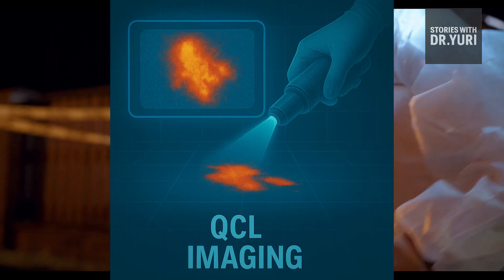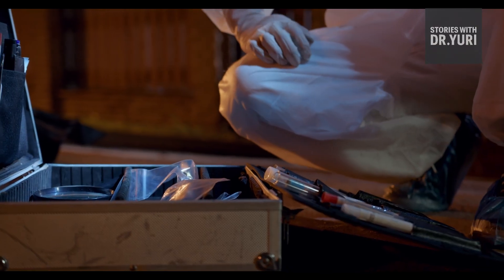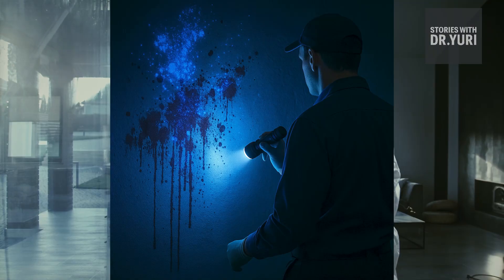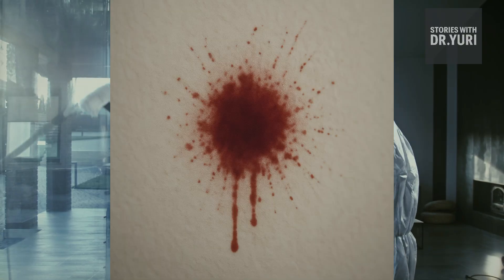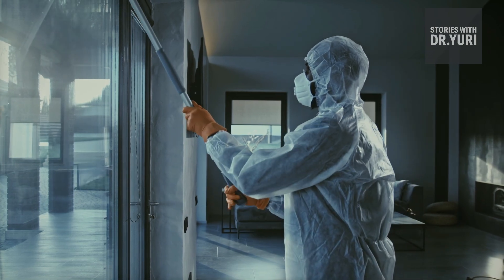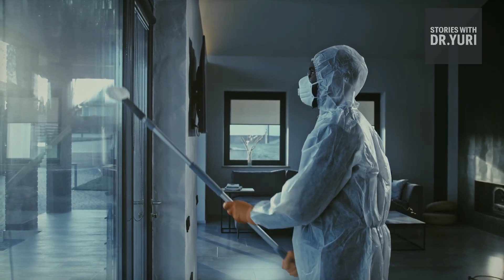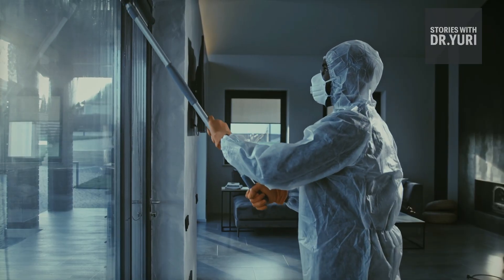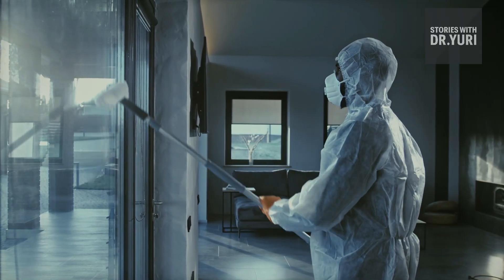QCL Infrared Blood Imaging: quantum cascade lasers emit light in frequencies that interact specifically with blood proteins, even when stains are invisible to the naked eye. Cleaners can scrub carpets, killers can bleach walls, time can fade color — but blood proteins absorb infrared wavelengths in a distinctive pattern. QCL imaging has been used in UK cold case reviews to reveal blood traces hidden for decades, even when the specific case details remain confidential. QCL turns ordinary surfaces into illuminated crime scenes, even years later.